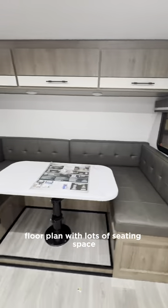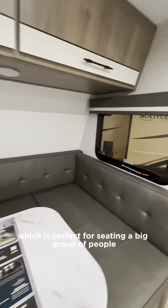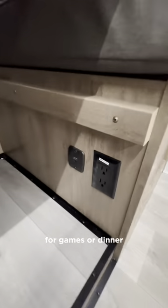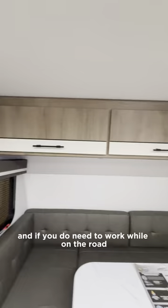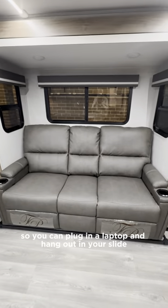Up front you have this large U-shaped dinette which is perfect for seating a big group of people for games or dinner. And if you do need to work while on the road, you've got the outlet and USB hookups down below your seating so you can plug in a laptop and hang out.